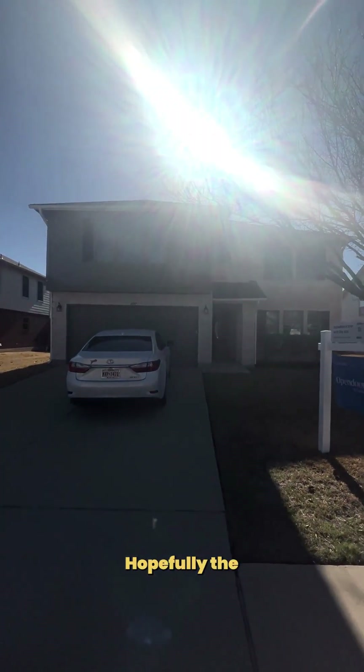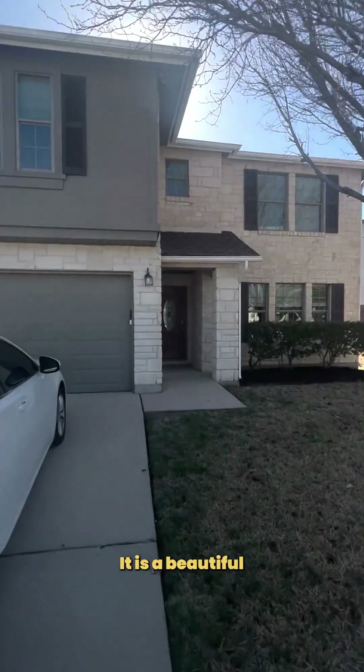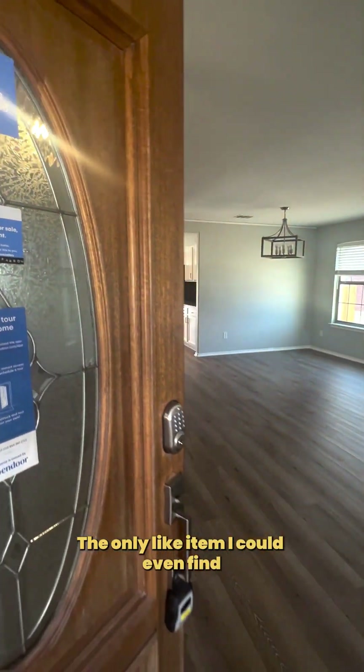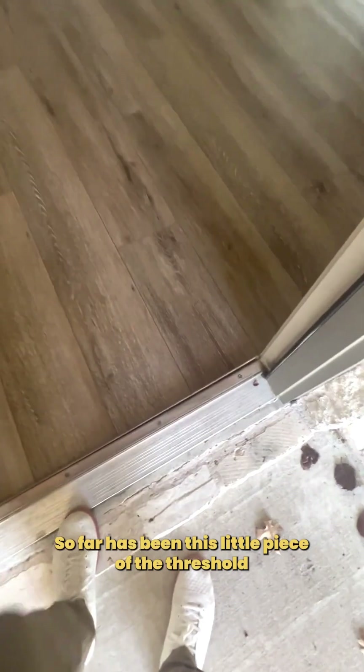There's the house. It is a beautiful day here in Austin. The only item I could even find that was an issue so far has been this little piece of the threshold — it came off, but obviously it's fine.